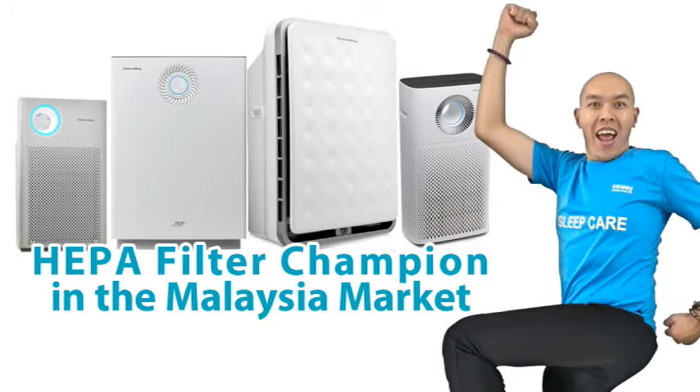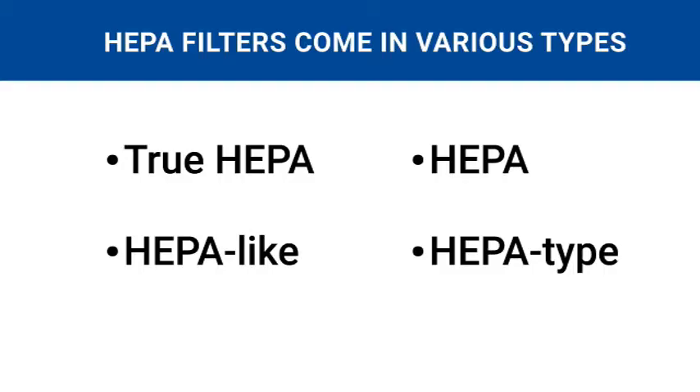Another thing about HEPA filters is that they come in various types. When shopping for an air cleaner, you'll find that each one may refer to this filter as a true HEPA, HEPA-like, HEPA-type, or just plain old HEPA filter. But the differences between them is huge.